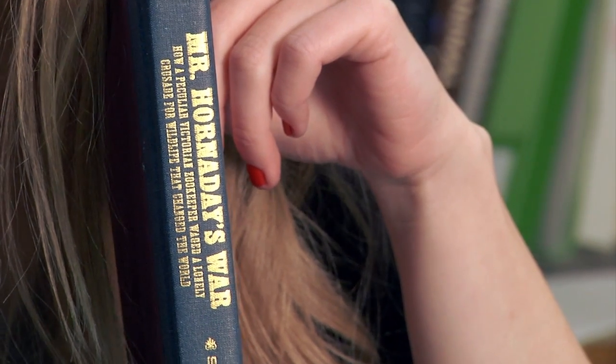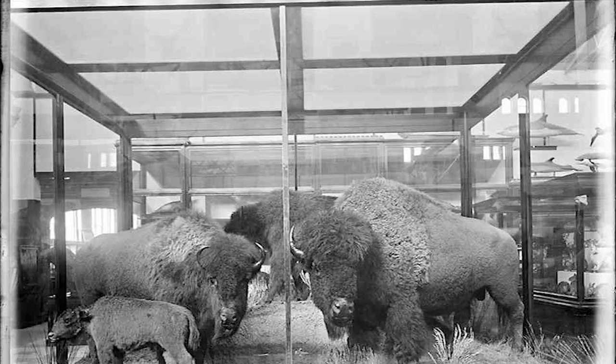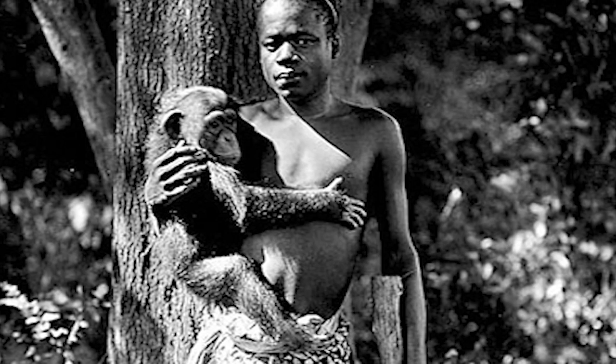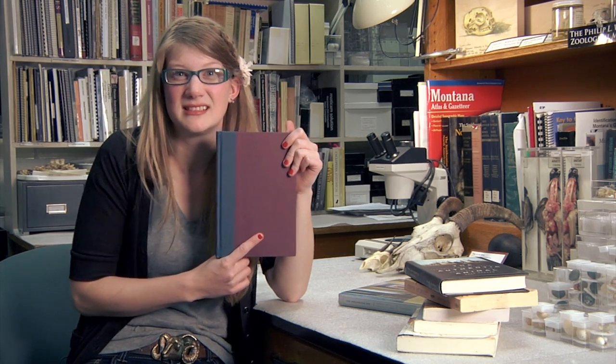This is 'Mr. Hornaday's War: How a Peculiar Victorian Zookeeper Waged a Lonely Crusade for the Wildlife That Changed the World,' written by Stefan Betchel, and this is another one of my top 10 favorite books. I have a personal allegiance to William Temple Hornaday — he was a controversial but very significant figure in the history of taxidermy and zoology. We have some of his specimens in our collection today, including the group of American bison procured from Montana in 1886 that later went on display at the National Natural History Museum in Washington D.C., and were the spark that saved the American bison from inevitable extinction. Stefan Betchel goes into great detail about Hornaday, and there is a mention of how he put a pygmy person from the Congo on display in a zoo with a primate exhibit to highlight evolution — and that makes Hornaday not so cool, but remember it was like 1913 and things were different.